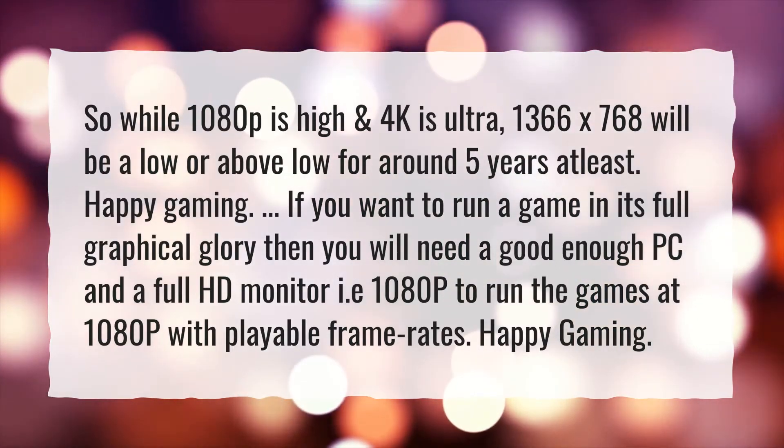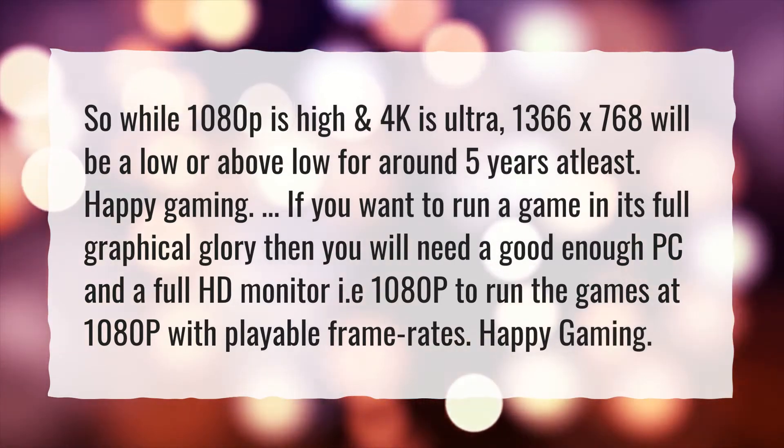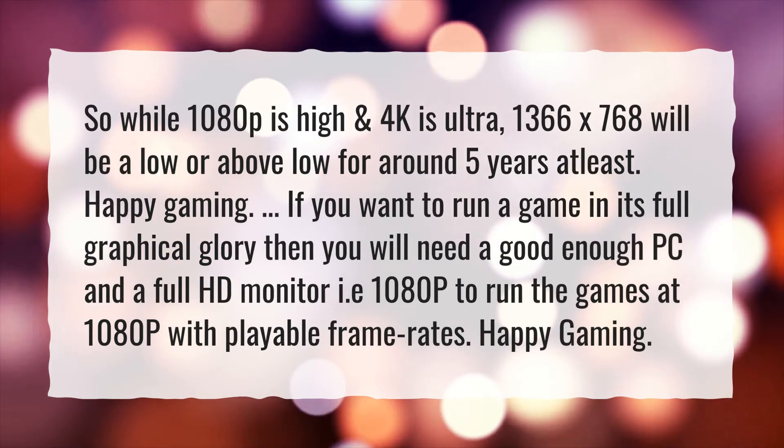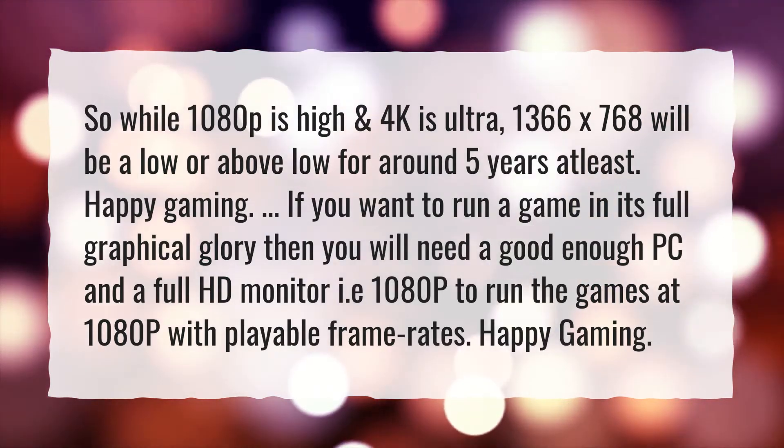If you want to run a game in its full graphical glory then you will need a good enough PC and a full HD monitor, i.e. 1080p, to run the games at 1080p with playable frame rates.